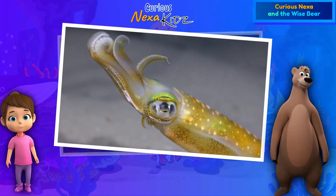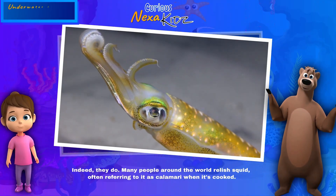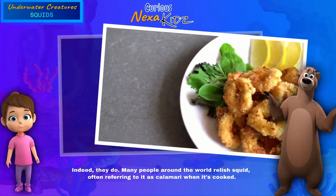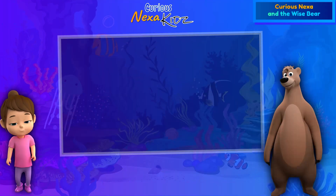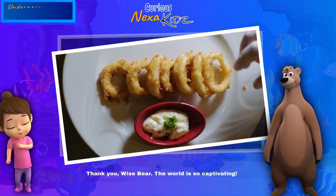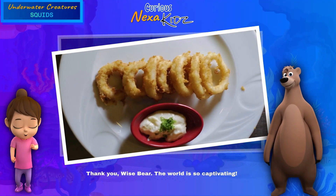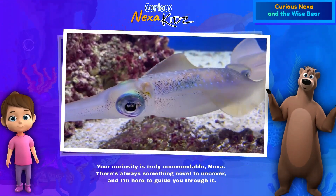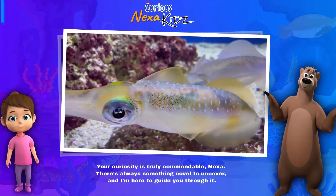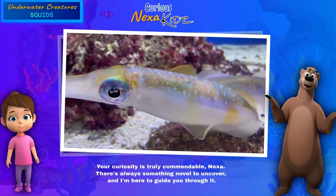One last question — do humans eat squids? Indeed they do! Many people around the world relish squid, often referring to it as calamari when it's cooked. Thank you, wise bear! The world is so captivating. Your curiosity is truly commendable, Nexa — there's always something novel to uncover, and I'm here to guide you through it.